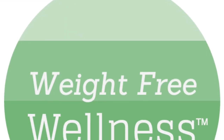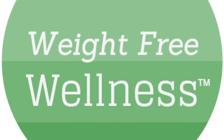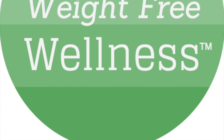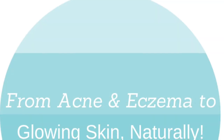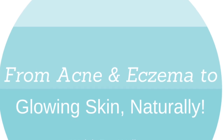Welcome to the Weight-Free Wellness Podcast, episode number four. The Weight-Free Wellness Podcast, helping you through the ups and downs of weight, self-image, and health, sharing resources, interviews with experts, and inspirational personal stories.